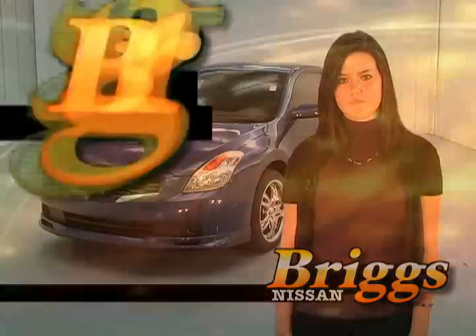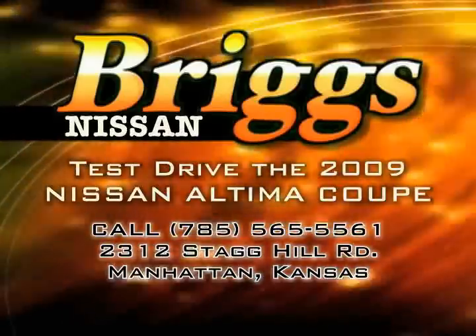There's a lot more I could tell you about the Ultima Coupe, so come in and see me, Amanda Perkins, at BriggsNissan.com. We'll see you next time.